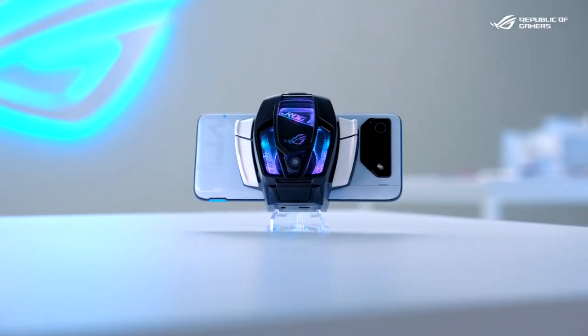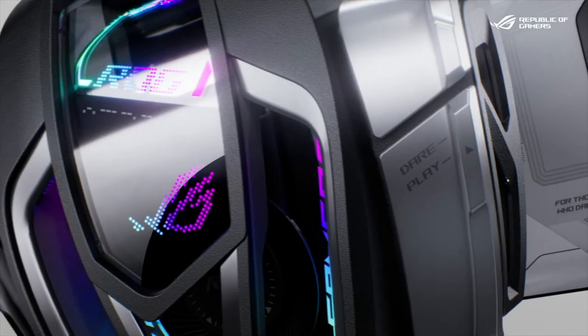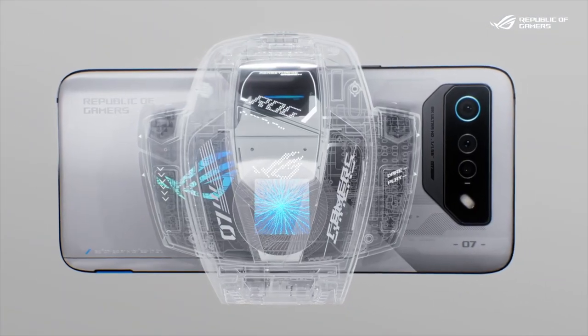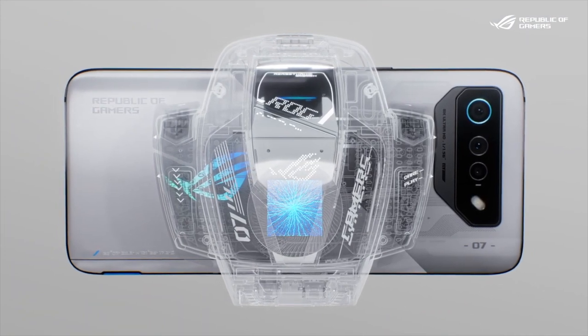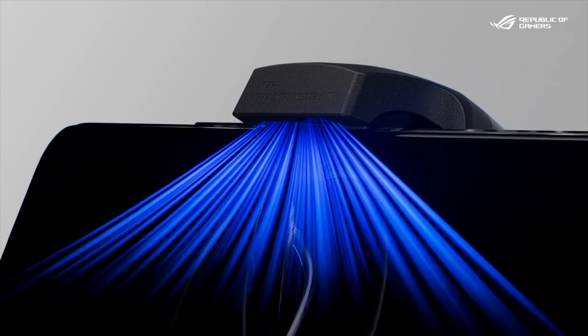We upgraded the cooler again to make it even better with extra features — the AirActive Cooler 7. It is the first and only external cooler with a built-in soundproof design. The AirActive Cooler 7 not only has a thermoelectrical cooling chip to dissipate heat from the back cover, but it also has an air vent on the front which cools the touch panel, making for a more comfortable and stable gaming experience.